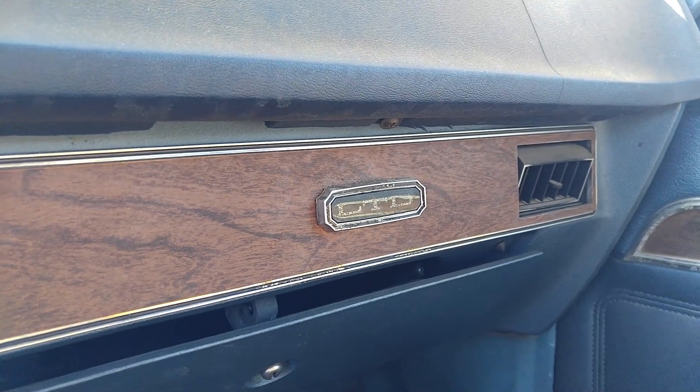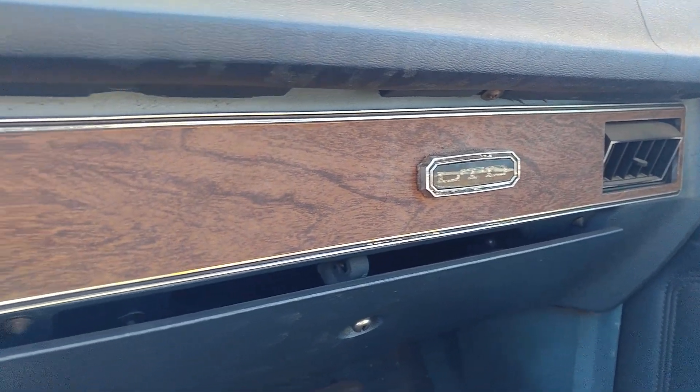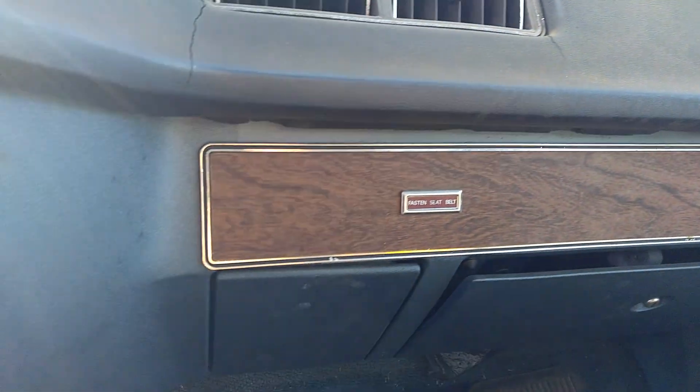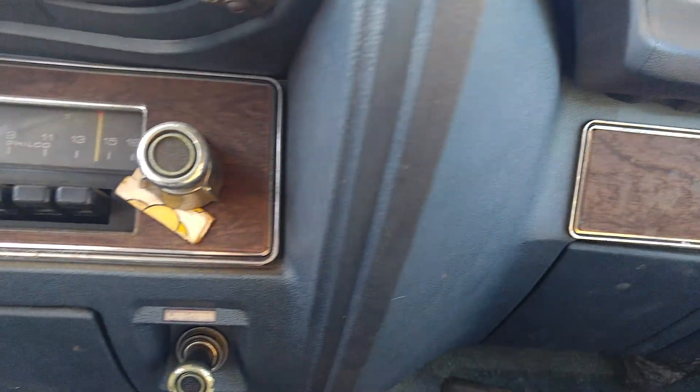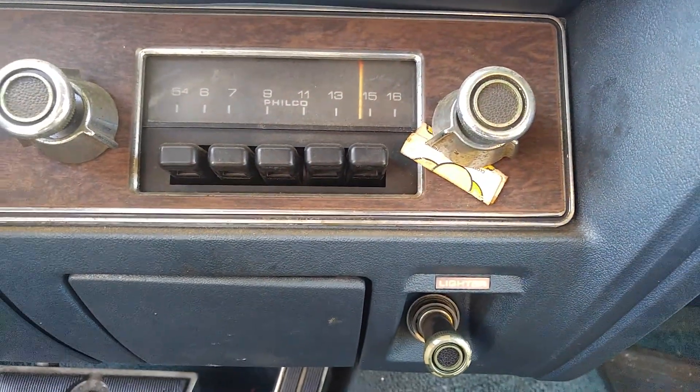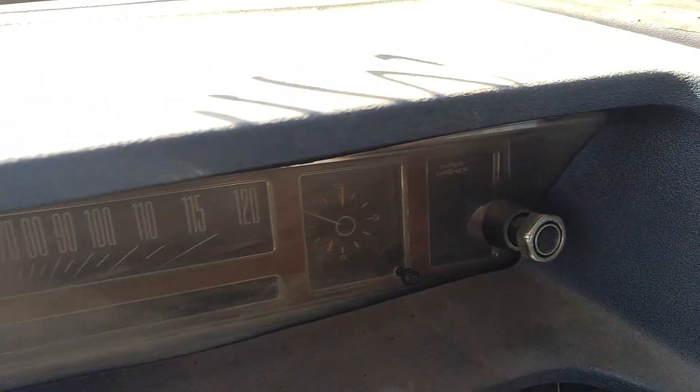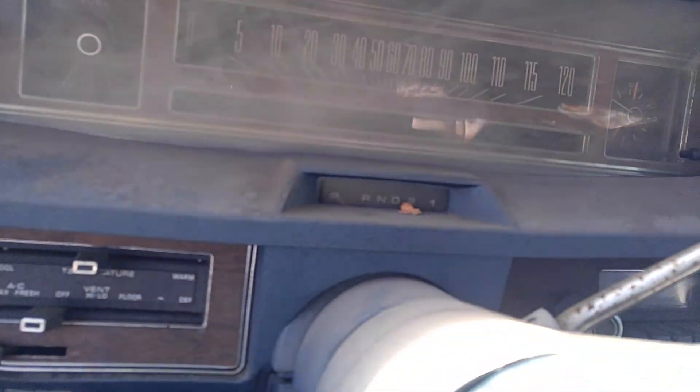Well, another old Ford hits the yard. This time we got a 1972 Ford LTD. This car looks in pretty good shape.